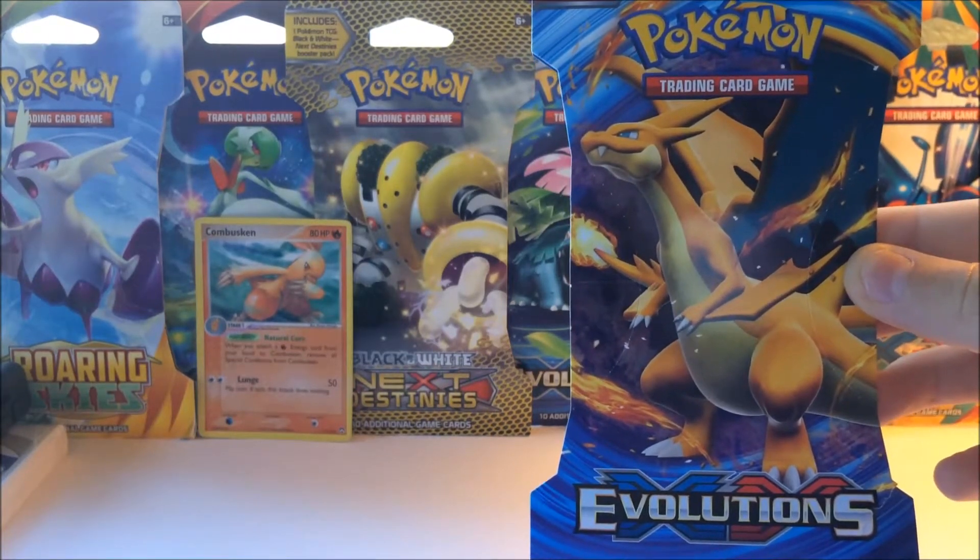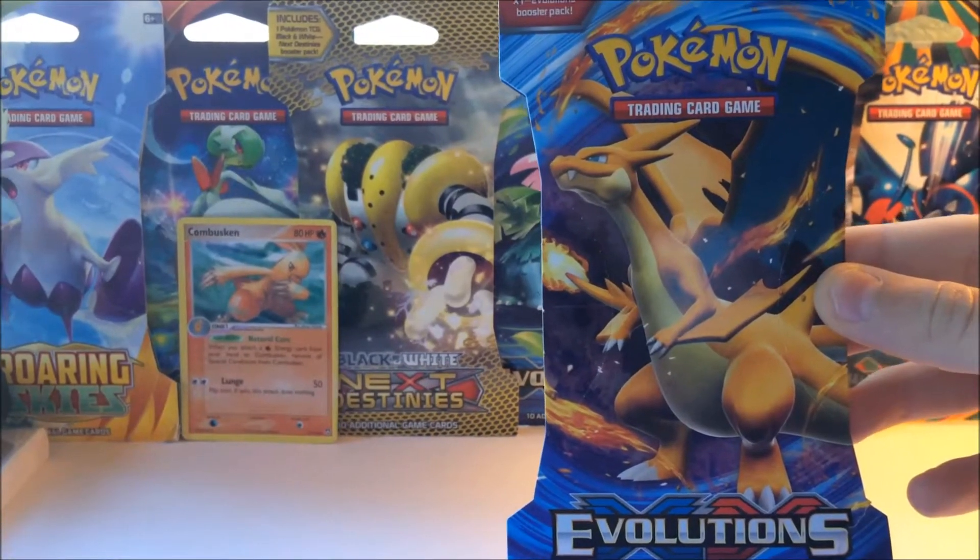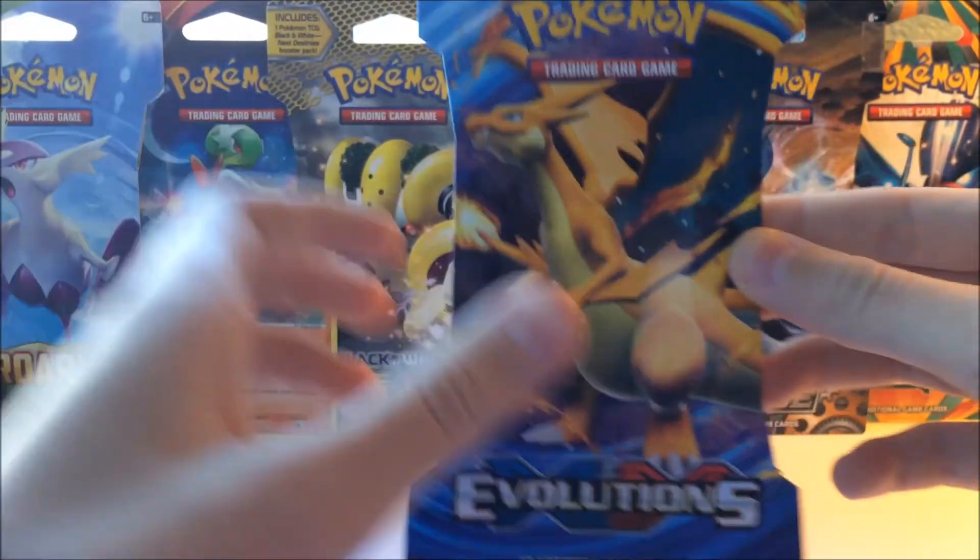Hey everybody, Slimishoss here, and today I'm going to be opening up this pack of evolutions I got for my birthday from my sister.